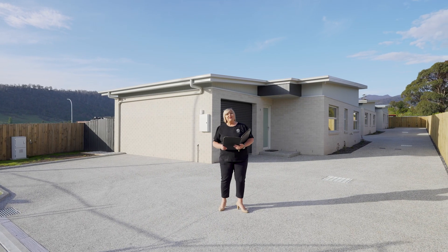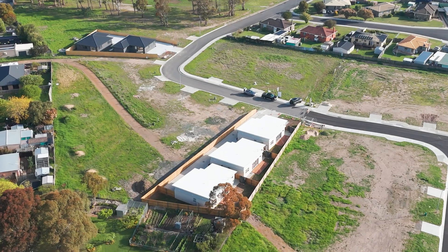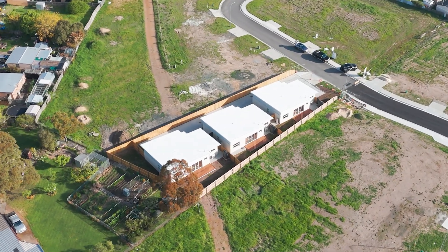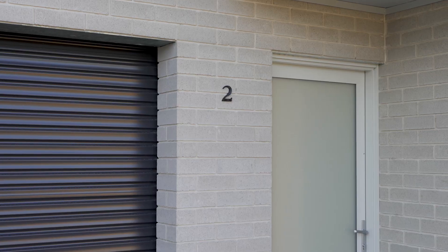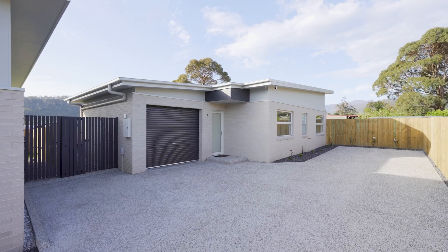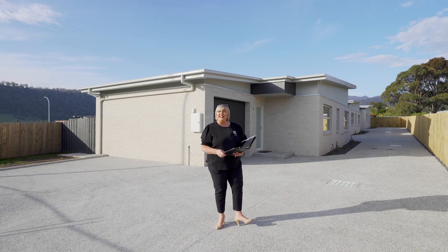G'day guys, Belle Parker here from Belle Parker at Homes, and welcome to our new listing of one, two and three of 92 Benjamin Terrace in New Norfolk. What a great address this one is, and we're offering three contemporary modern design villas — three bedrooms, two bathrooms, internal garage — all designed for comfort and functionality. Let's go and take a look around.